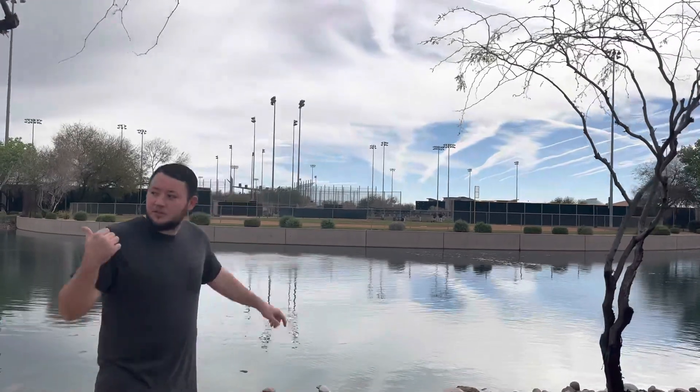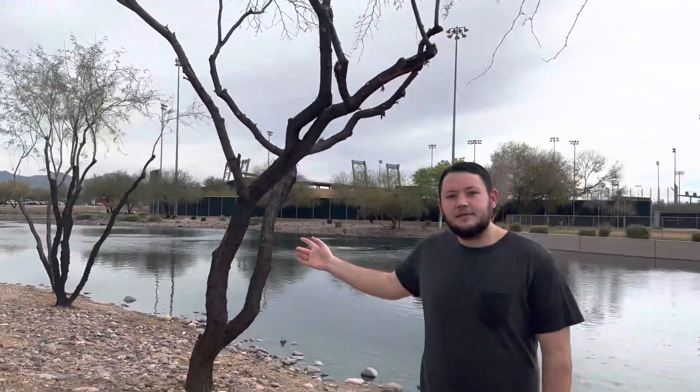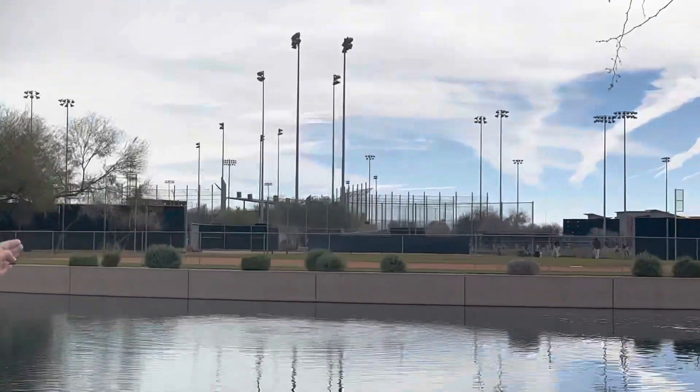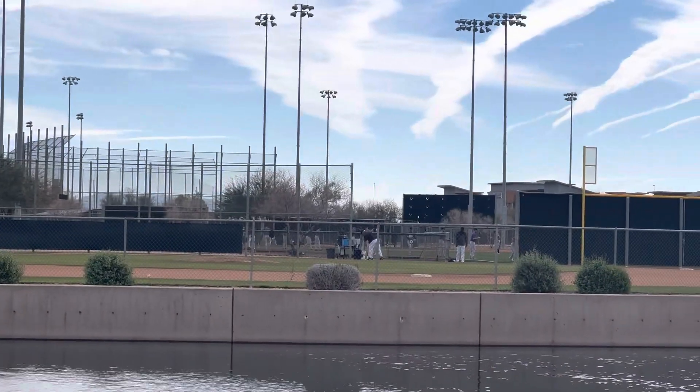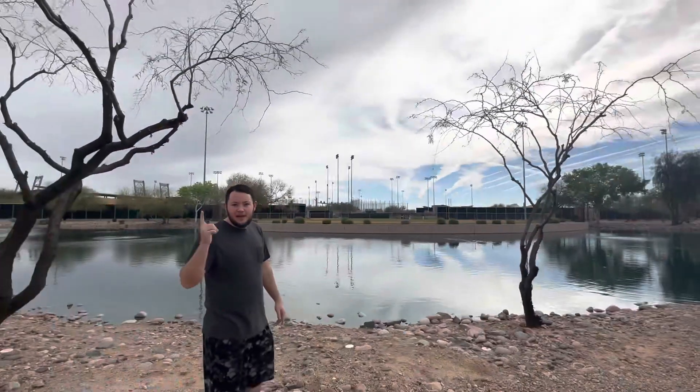We're coming up just to the right of the memorial — this is the USS Submarine Memorial, appreciate them guys. But here we are, the fourth field — this is the fourth training field — and the Rockies are actively training. Appreciate you checking out our videos. Make sure to like, comment, and subscribe.